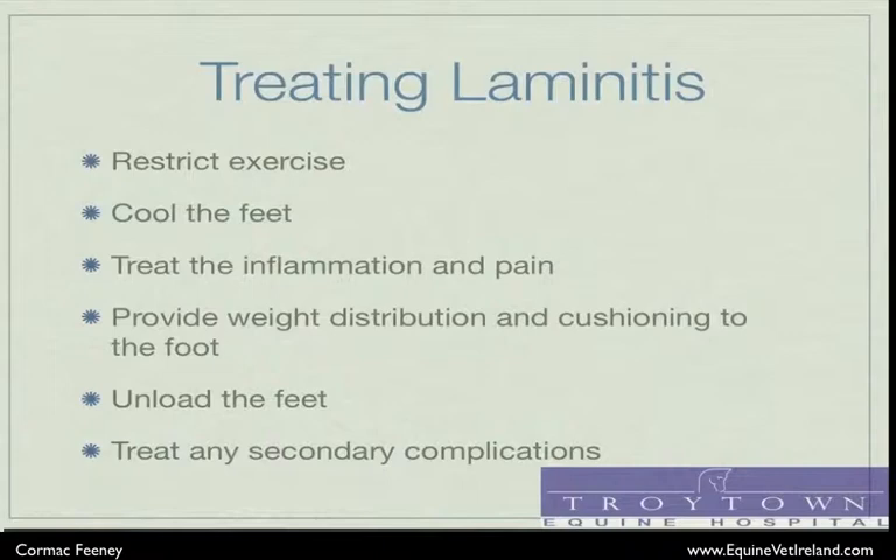The last approach in treating laminitis is to deal with any secondary complications which arise, such as infections within the feet or ulceration associated with horses that are lying down for extended periods. We must also remember that some conditions are caused by metabolic diseases such as Cushing's disease or obesity, in which case diet modification and disease modification may be necessary.